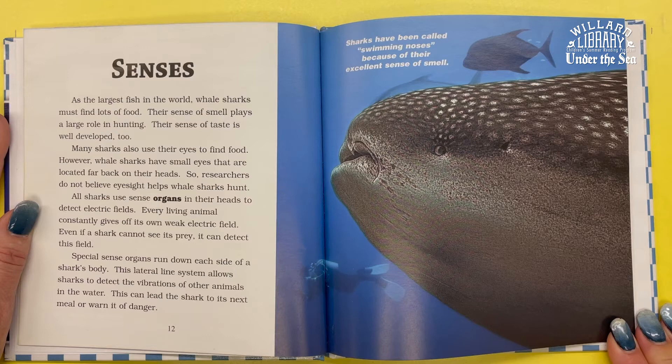All sharks use sense organs in their heads to detect electric fields. Every living animal constantly gives off its own weak electric field, and even if a shark cannot see its prey, it can detect this field. Special sense organs run along each side of a shark's body — this lateral line system allows sharks to detect the vibrations of other animals in the water, which can lead a shark to its next meal or warn it of danger. Sharks have been called swimming noses because of their excellent sense of smell.